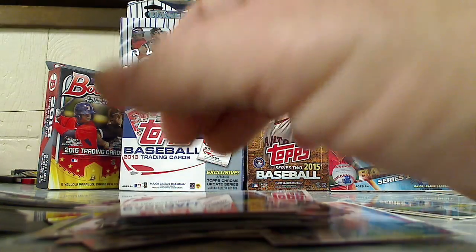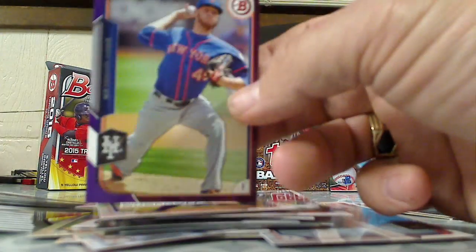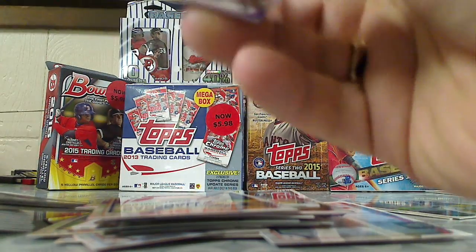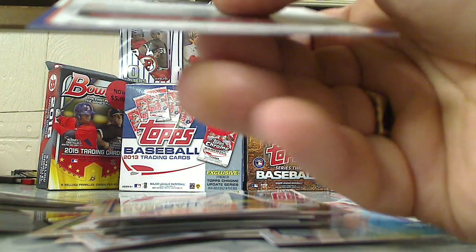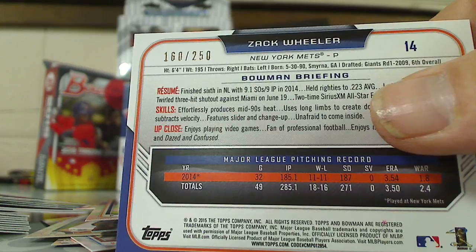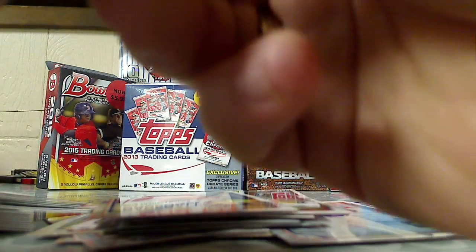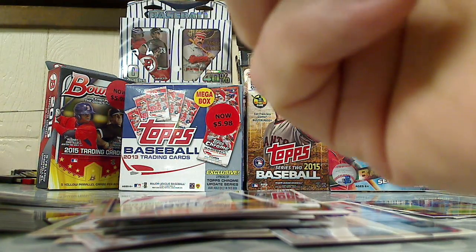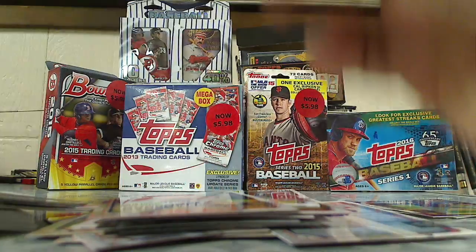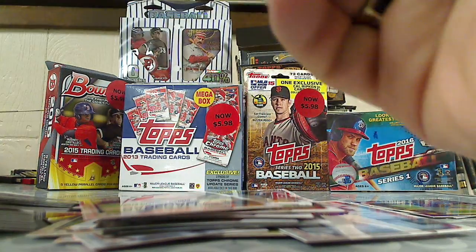And we got a purple — pretty cool — a purple of Zach Wheeler. Purple is numbered; this is number 160 of 250. That's pretty neat. Zach Wheeler. We also got a mini — a mini John Gray. I don't think that's numbered.